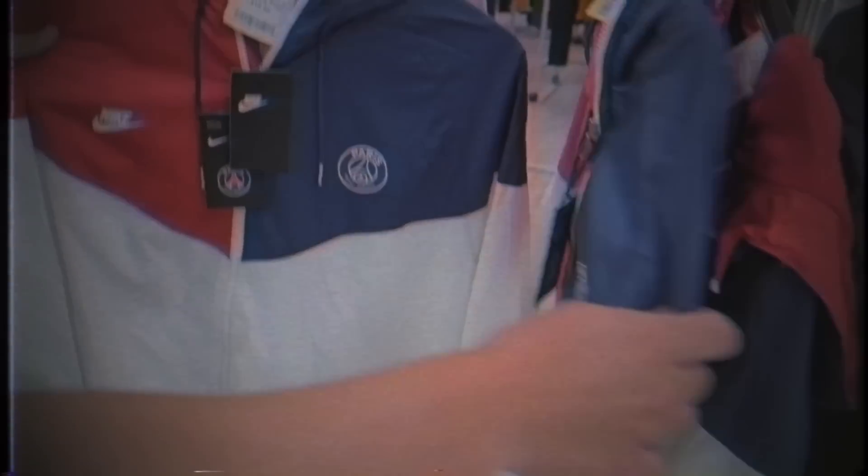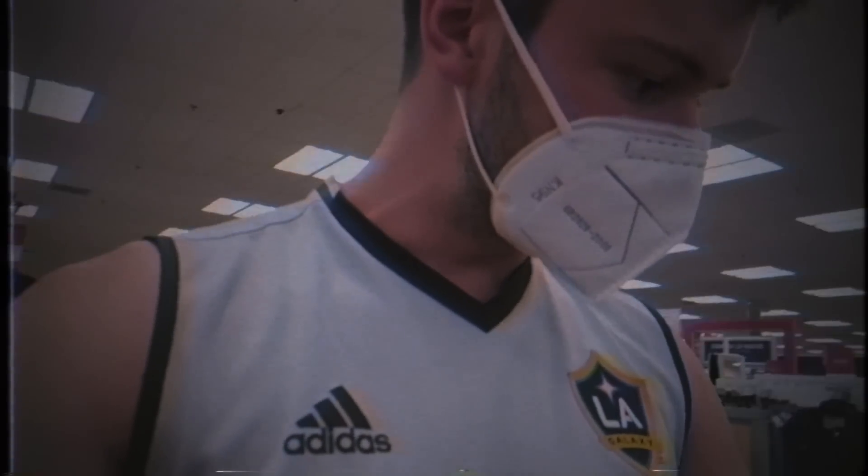I literally could not tell you how many pairs of top-end boots I've found. Look at all of this — no way. One, two, three, four, five, six, seven, eight, nine. Like, what's gonna be in here?